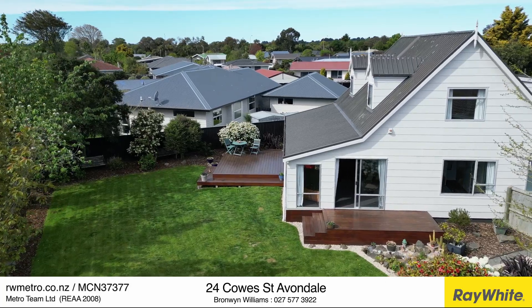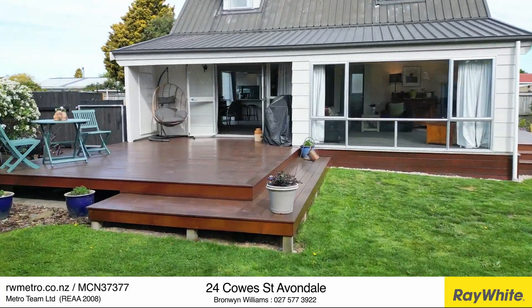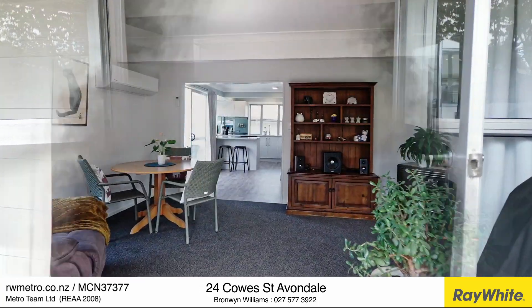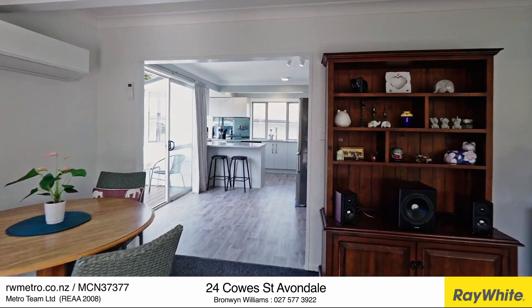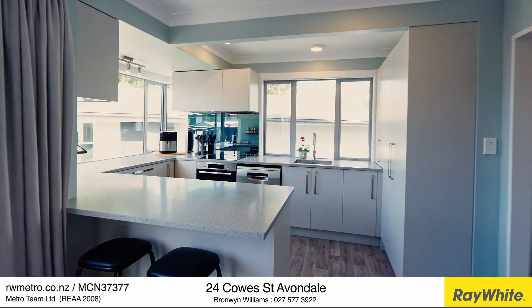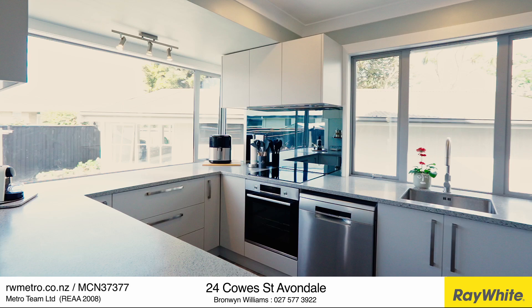Enjoying a 783 square metre flat section nestled in a tranquil neighbourhood close to the beautiful Avon River and abundant parkland. Into the home, the spacious living flows seamlessly from a monster deck that spills out onto the family-friendly garden and lawn.